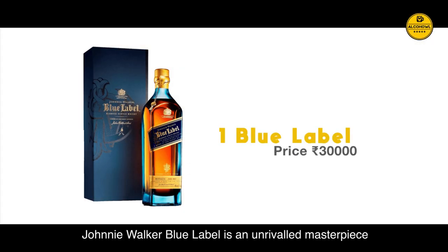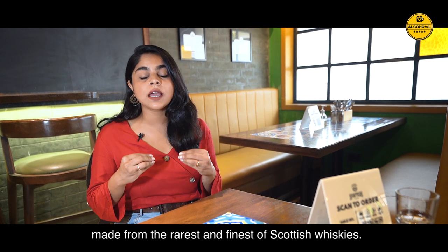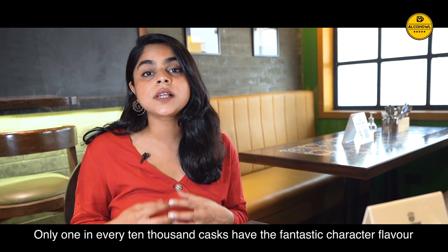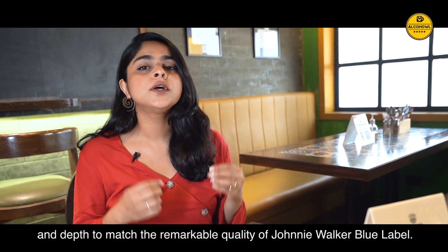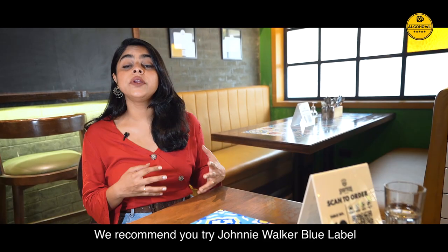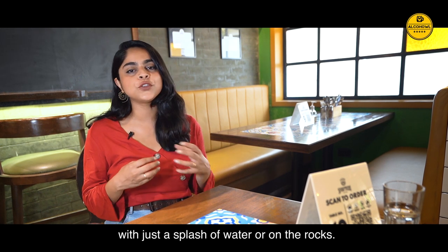Blue Label. Johnnie Walker's Blue Label is an unrivalled masterpiece made from the rarest and finest of Scottish whiskies. Only 1 in every 10,000 casks have the fantastic character, flavour and depth to match the remarkable quality of Johnnie Walker's Blue Label. We recommend you try it with just a splash of water or on the rocks.